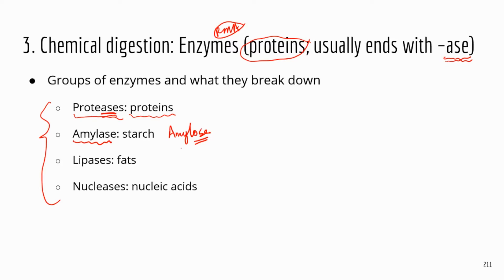Amylase specifically targets amylose. We haven't talked about carbohydrates yet, but sugars are a type of carbohydrate. The words for sugars usually end with O-S-E. For example, lactose — milk sugar — ends with O-S-E. So amylase is the enzyme that specifically breaks down amylose, and amylose is a type of starch.